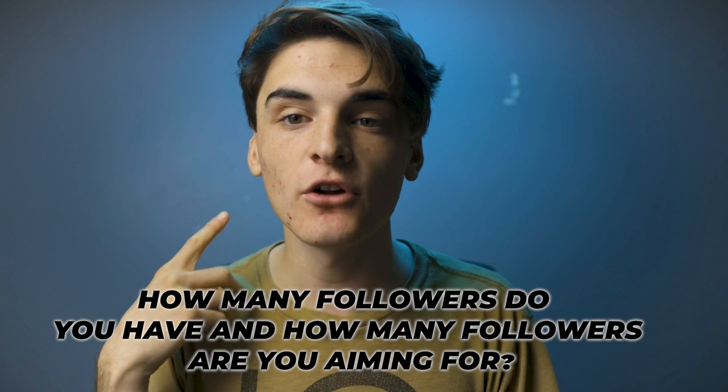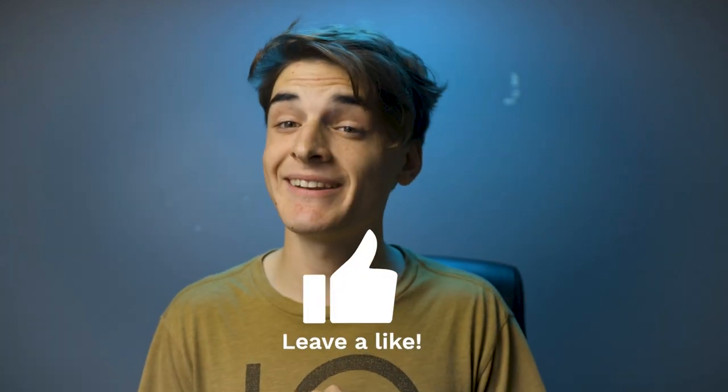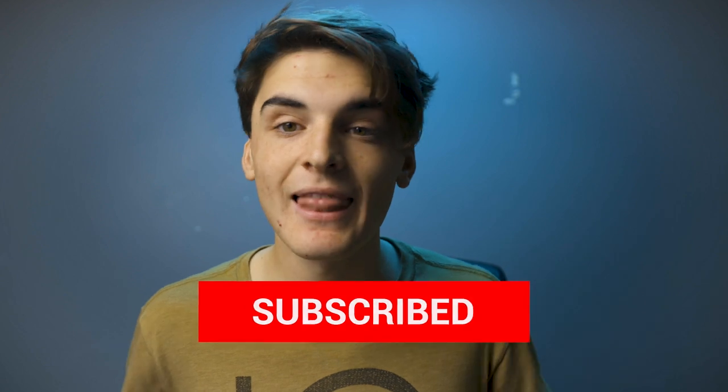I hope you guys enjoyed that video. Question of the day: comment below — how many followers do you have and how many are you aiming for? What is your next milestone? Let me know in the comments below. Gently tap the like button if you learned something. Subscribe weekly for educational photography and videography videos — they're going to be coming at you like a minigun. Ring the notification bell if you want to be notified whenever I drop a new video, and creator, keep creating. Peace guys.